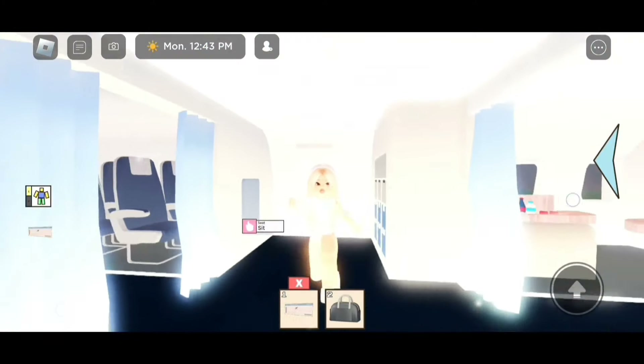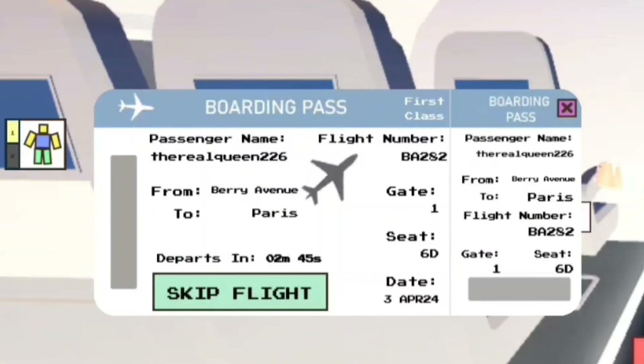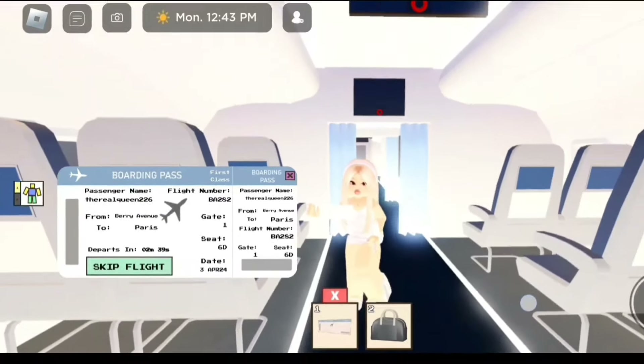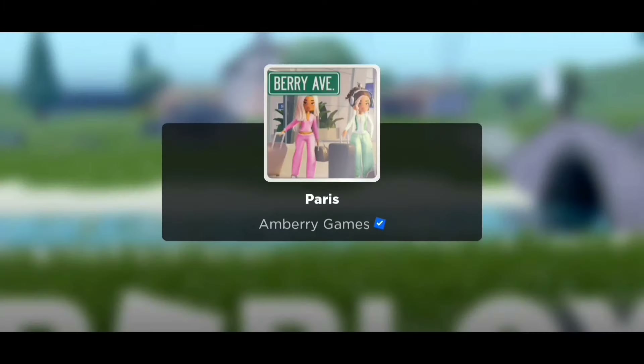I can't wait to see the Eiffel Tower! On this side it does tell you when we get there — in about two minutes. But if you guys just want to go there now, just click on Skip Flight and it should teleport us.